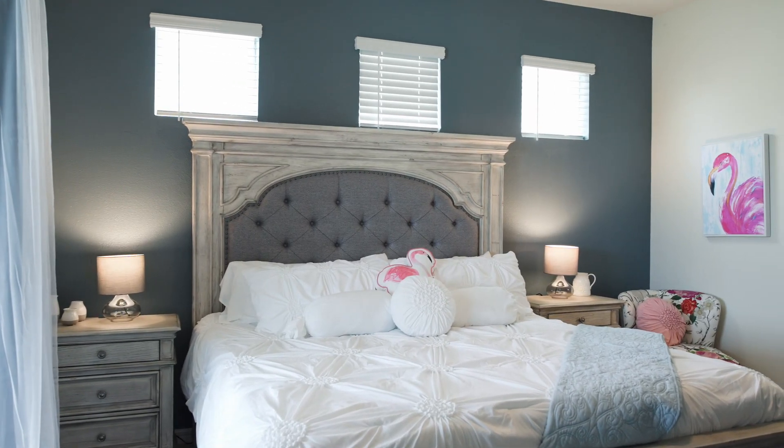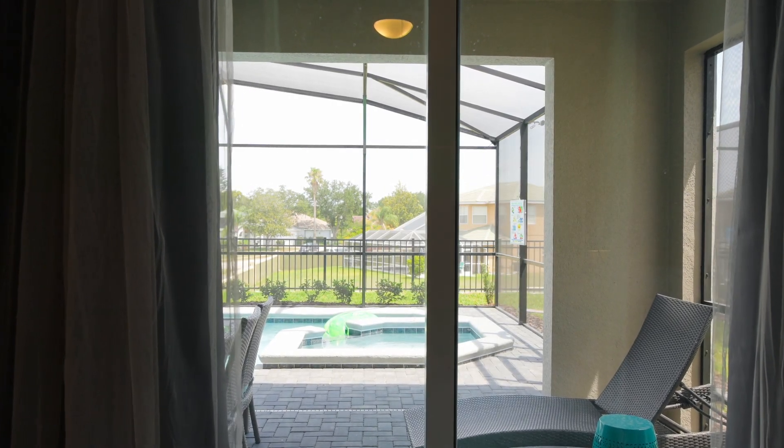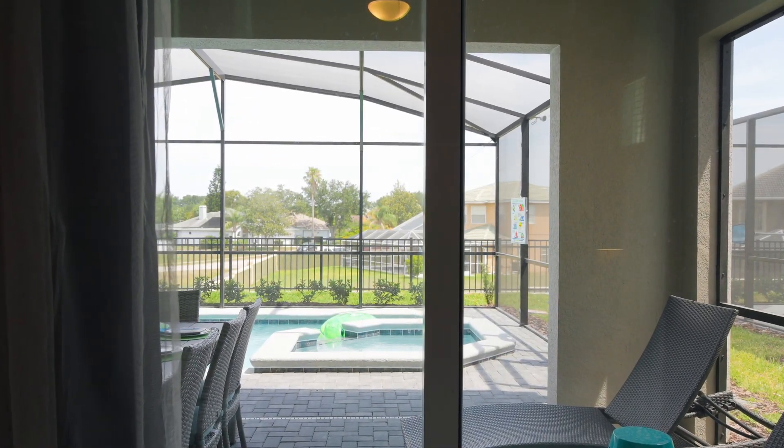We'll start here in this first bedroom, which is directly off of the kitchen. And the best feature of this room is it gives you direct access to the pool.